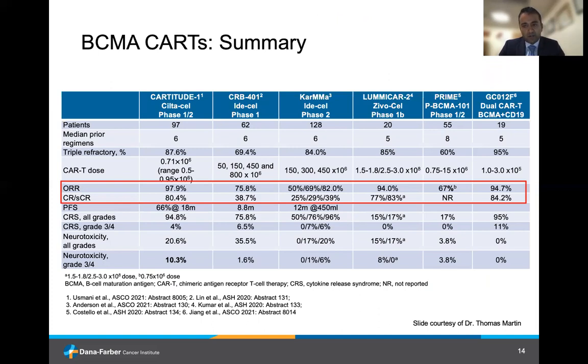Across the board, we're seeing very impressive response rates and deep responses in patients treated with these therapies, and with longer follow-up and more trials currently ongoing, we'll hopefully see even greater and enhanced activity of these particular therapies in the myeloma patient population going forward.